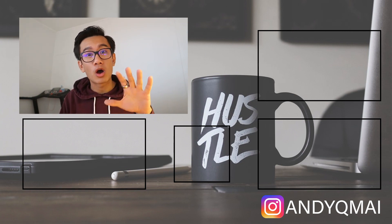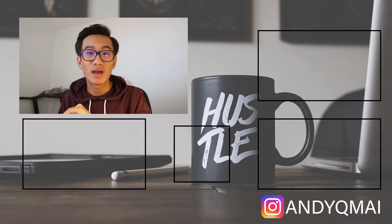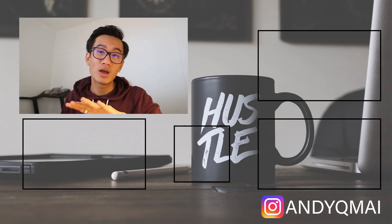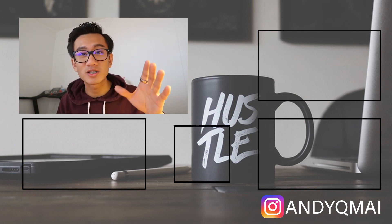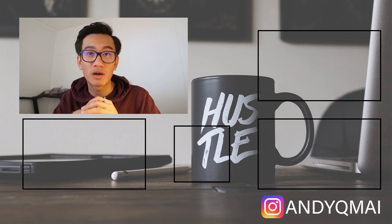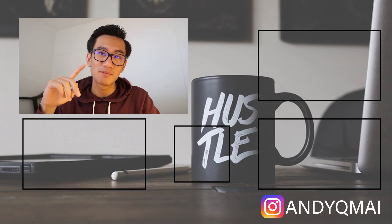I hope you guys found value in this video. As always, don't forget to subscribe, hit the notification bell, and like the video if you found value. I'll be seeing you guys tomorrow with more golden nuggets. Thank you so much for watching — I appreciate your support.